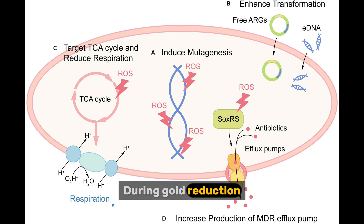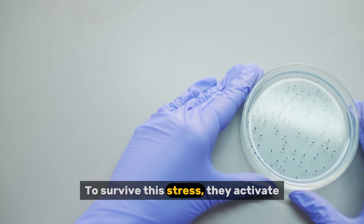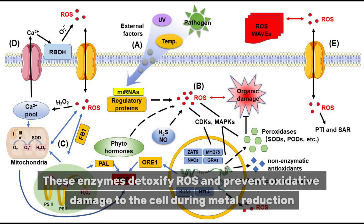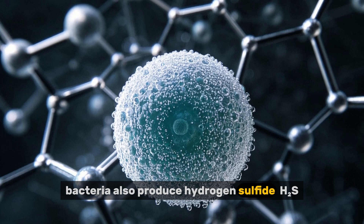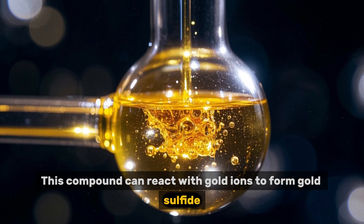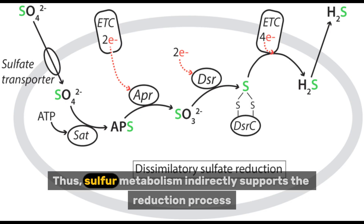During gold reduction, bacteria often generate reactive oxygen species (ROS) as metabolic byproducts. To survive this stress, they activate superoxide dismutase, catalase, and glutathione peroxidase — enzymes that detoxify ROS and prevent oxidative damage during metal reduction. In some cases, bacteria also produce hydrogen sulfide (H₂S) from sulfur metabolism. This compound can react with gold ions to form gold sulfide, an intermediate that then decomposes into metallic gold. Thus, sulfur metabolism indirectly supports the reduction process.